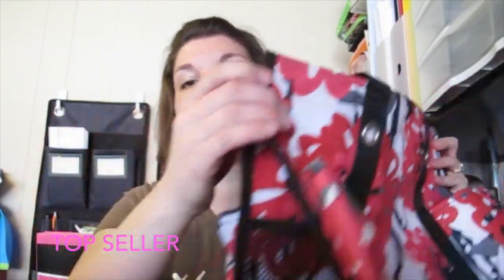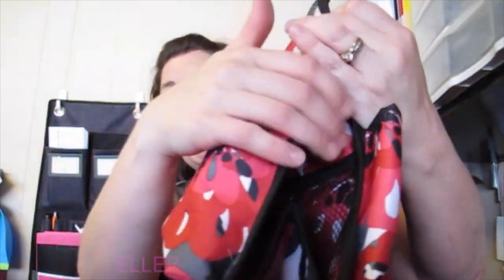The Zip Top Organizing Utility Tote has seven pockets around the outside, and then it opens up and zips across the top so you can keep everything where you need it to be. Ladies who sew, crochet, and knit love these — teachers love these too. New to 31 and wondering what you should get? Zip Top Organizing Utility Totes — that's where it's at.